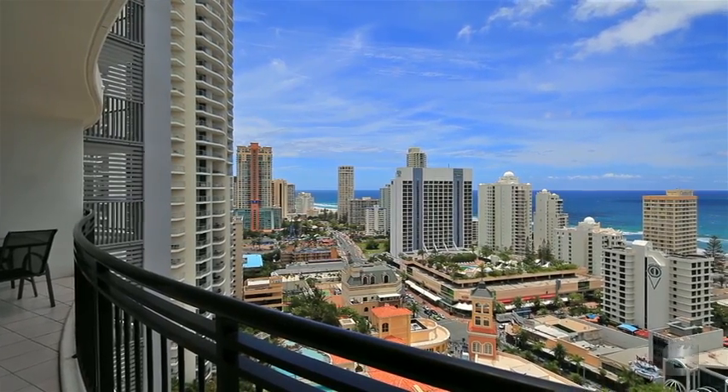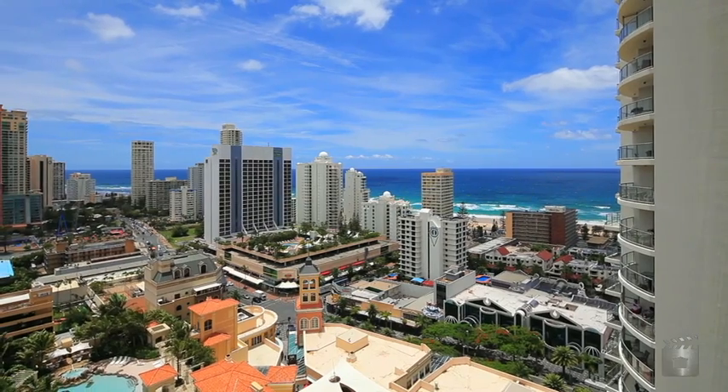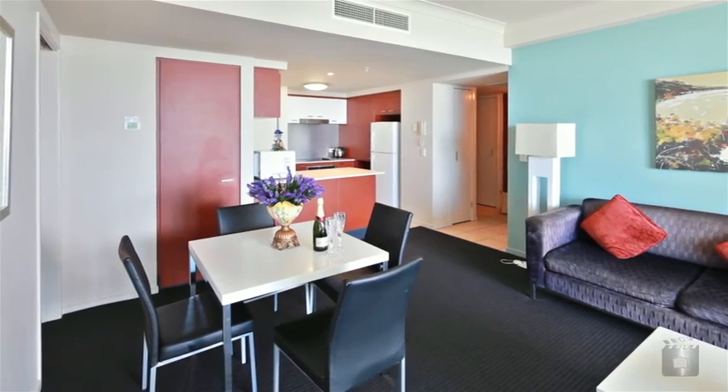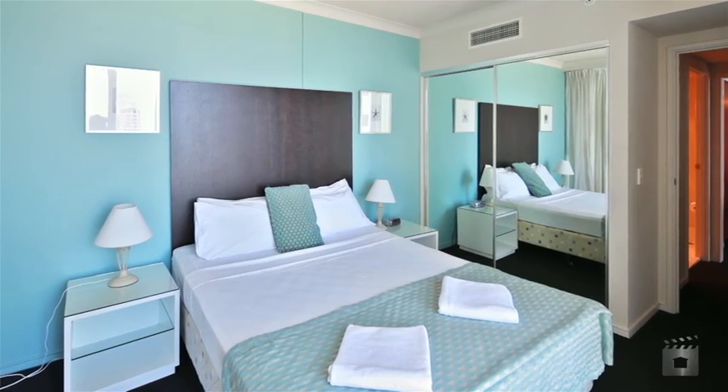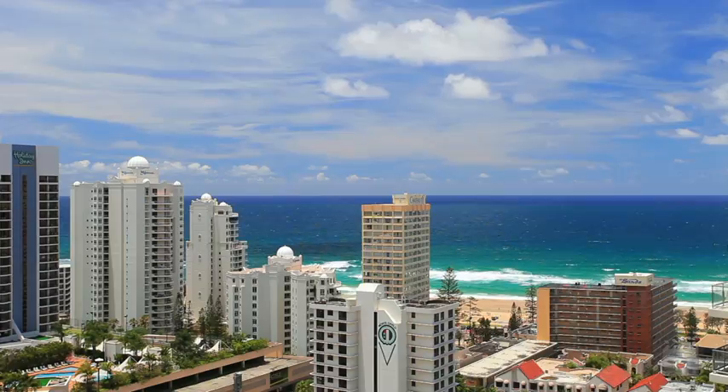This immaculately presented two-bedroom apartment, from its high floor position, enjoys stunning ocean views. Situated in the central tower, providing easy access to shopping and restaurants, Chevron Renaissance is arguably one of the best resorts to relax and enjoy the Gold Coast lifestyle.